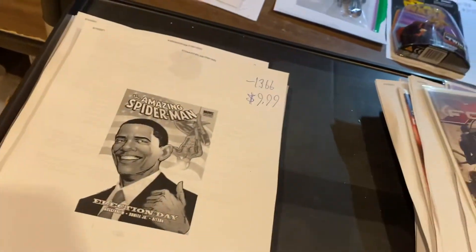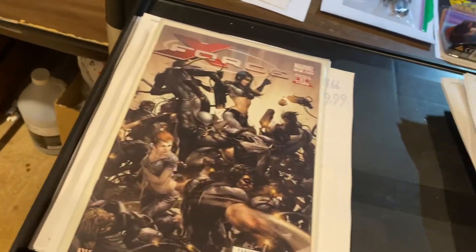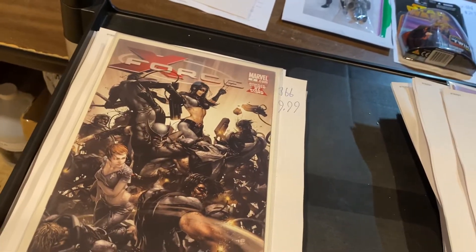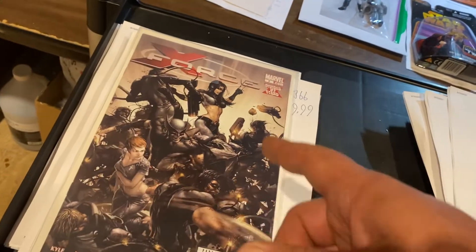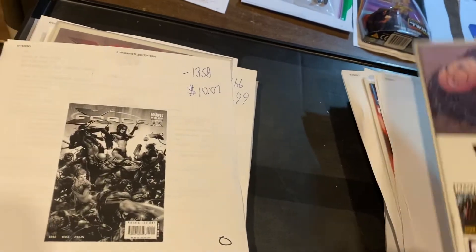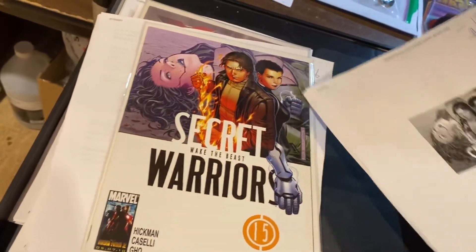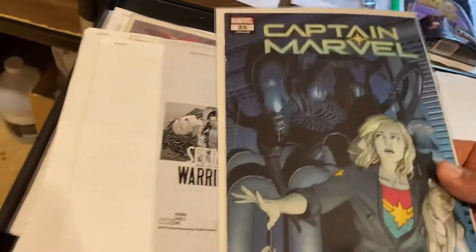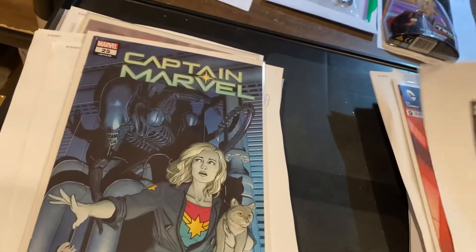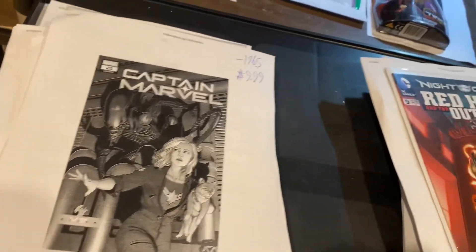Thank you Marvel for clearancing to retailers instead of dumping those at Ollie's. Here's the regular version of X-Force number 2, $10.07. The bloody version — way cooler — and Puppies and Rainbows, probably the coolest. Secret Warriors number 15, $7.99 — I don't know what happens in this, it's got something to do with Quake right there. Captain Marvel number 25 versus Aliens, $9.99. She's dressed as Ripley on the cover there.